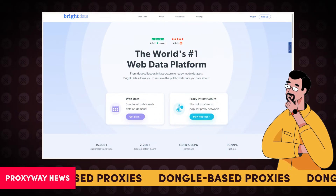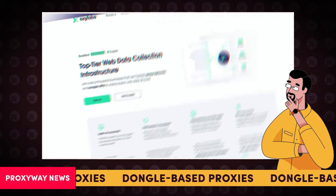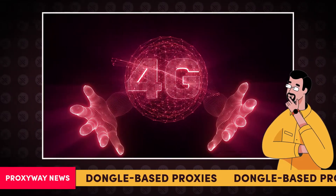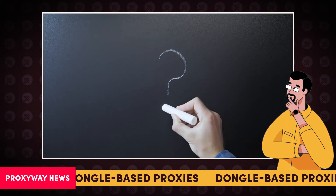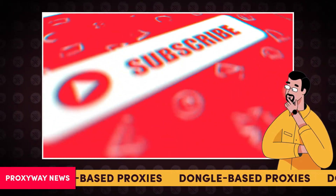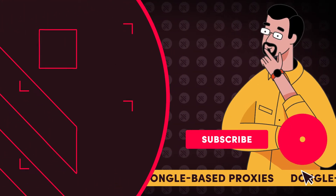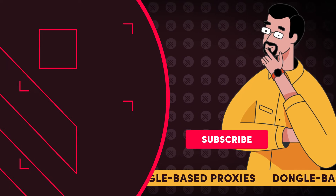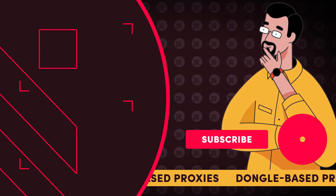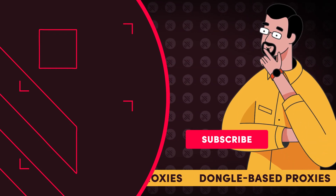Though the proxy market giants like Bright Data or Oxy Labs aren't keen on introducing this technology, and instead they stick to regular 4G mobile proxies. Time will tell how promising the new approach is. Subscribe for more news in the proxy industry and check out our video on multiple social media accounts management. There, you'll learn what security tools are crucial for handling profiles for multiple clients. Don't miss out on techie tips and I'll see you there.